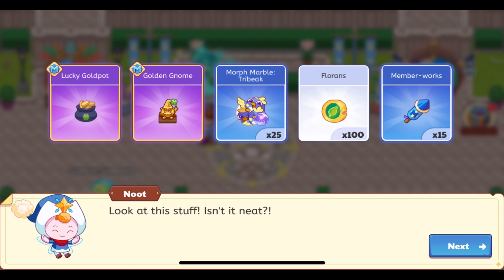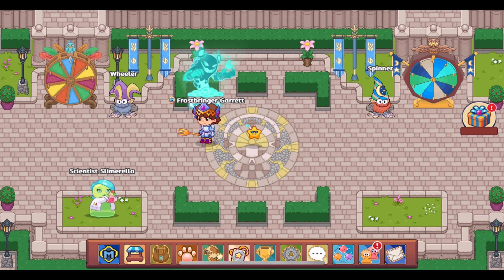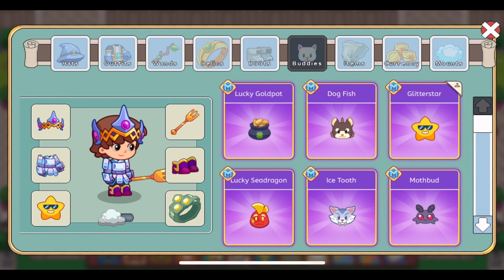We got the Golden Gnome — that's actually what it's called, surprisingly. We also got 25 morph marbles, which is different; usually we only get one. They probably decided to put 25 of each morph marble in there. We got 100 florins and 15 member works — though I already have the maximum amount of member works. Let's go ahead and check out the new Lucky Gold Pot buddy.